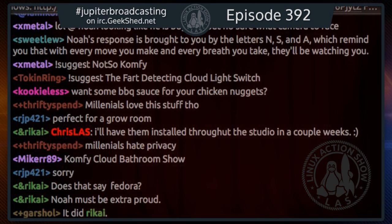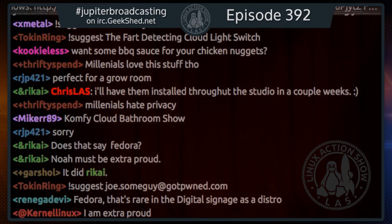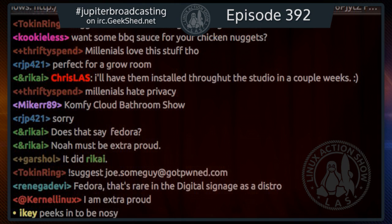You can join us over at jblive.tv if you'd like. We have a live show on Fridays, although next week we're not sure if we're doing a live show because Black Friday is a dangerous day in the US, so we may do the show on Sunday. Check the calendar at jupiterbroadcasting.com/calendar. We also have an IRC room going 24/7 at irc.geekshed.net, channel #JupiterBroadcasting.